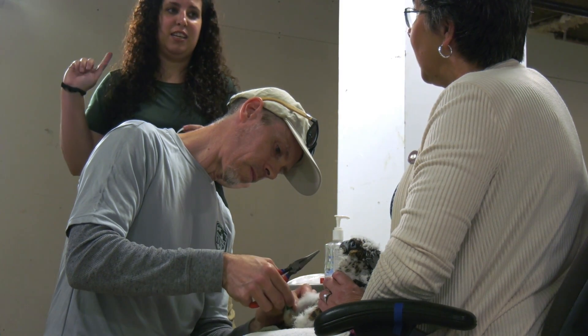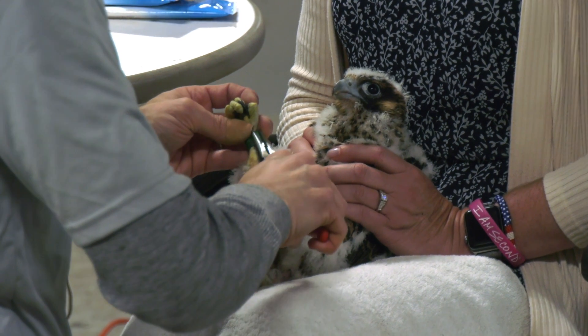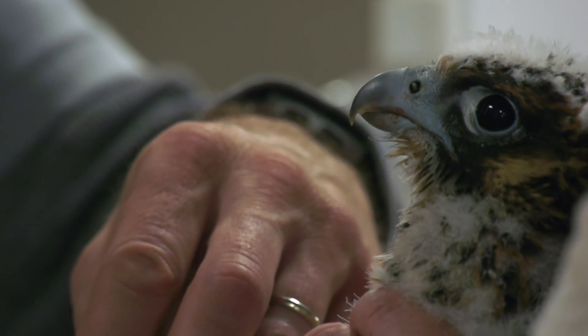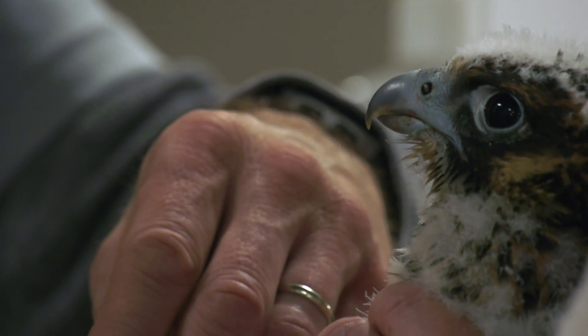Falcons were reintroduced back into Virginia starting in the late 70s through the early 90s. This was a species that was extirpated east of the Mississippi as a result of DDT and other factors, so it's very important to be able to track every individual bird, and birds are banded in order to keep track of them.